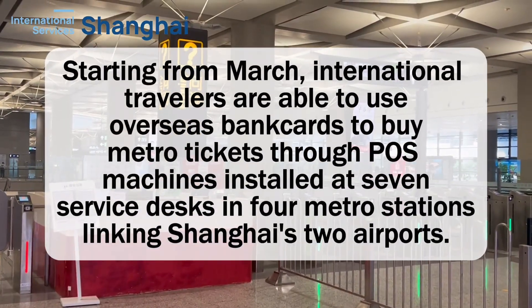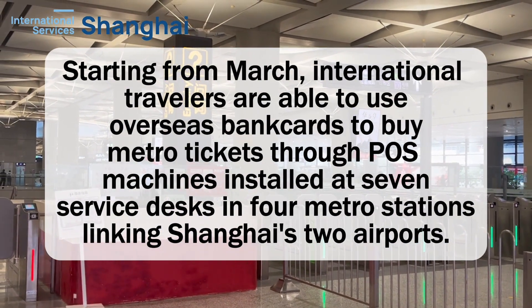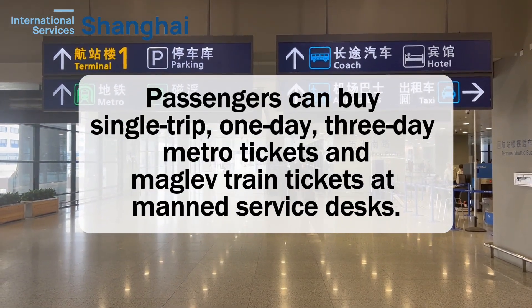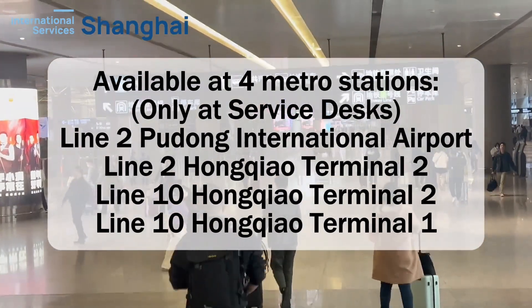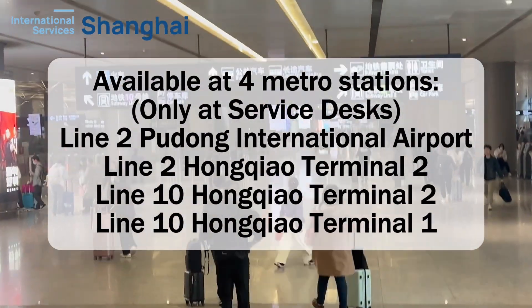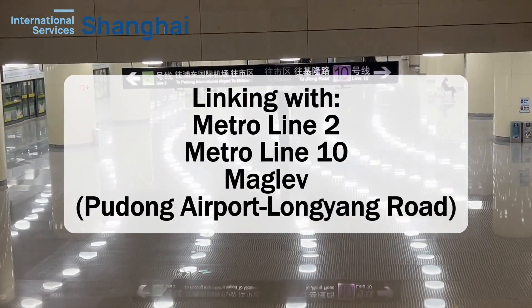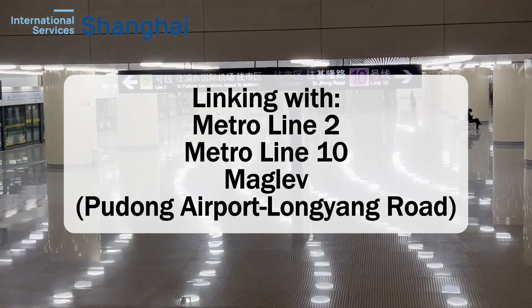You can find service centers at four stations: Line 2 Pudong International Airport Station, Line 2 Hongqiao Terminal 2 Station, Line 10 Hongqiao Terminal 2 Station, and Line 10 Hongqiao Terminal 1 Station. These centers cover two metro lines and the maglev service to Longyang Road, totaling seven centers.